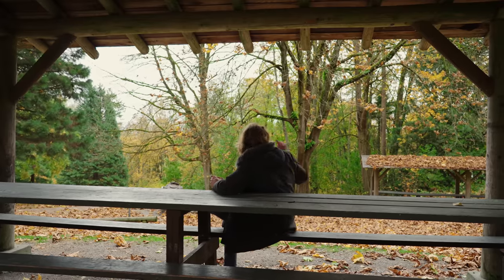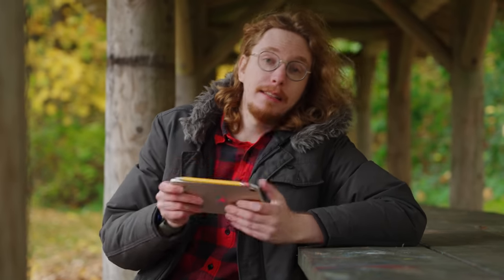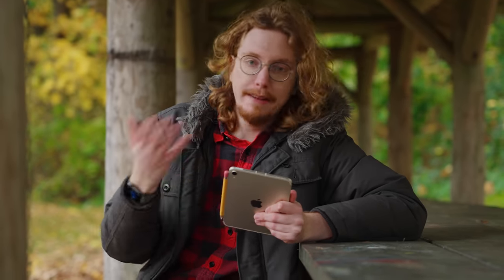You get an iPad — everyone gets an iPad! And when I tilt it into portrait, it feels like one of those day timer notebook things.